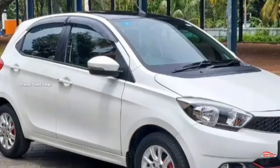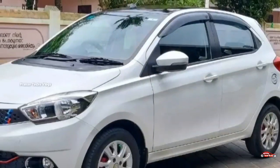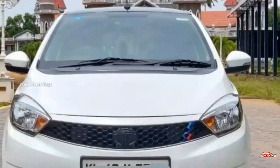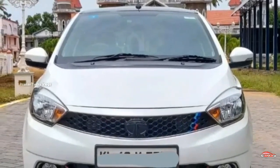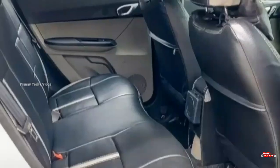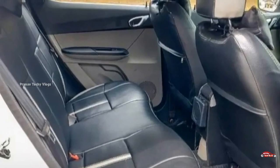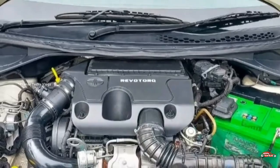For the next one, there is a 12-year registration. This is a full option XZ Plus and it is a diesel vehicle. With single ownership, you can use it for 68 km. Manual transmission. Interior and exterior are maintained. There is a service system and full cover insurance available.